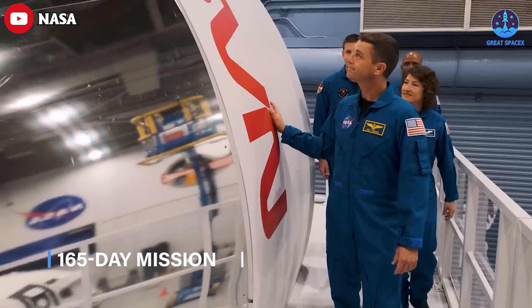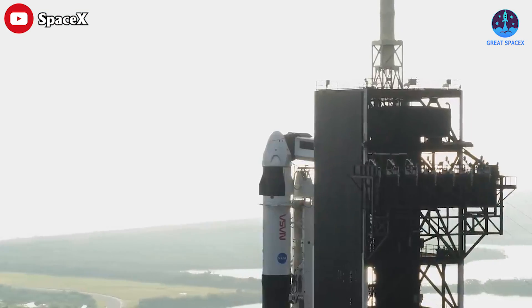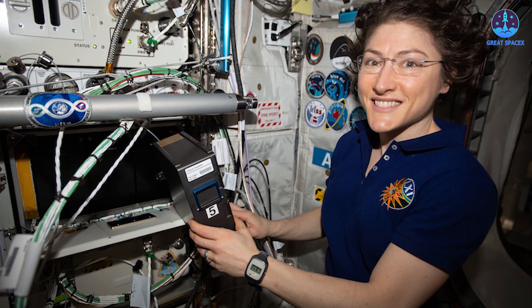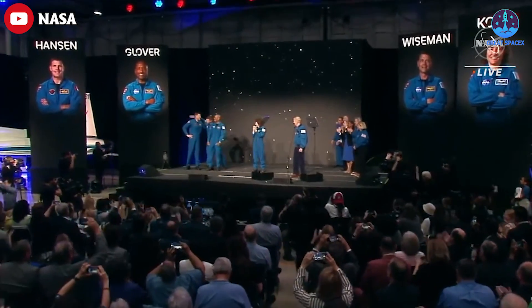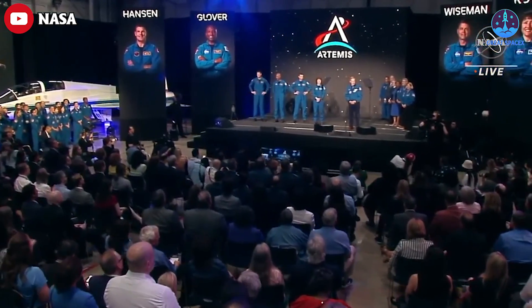Wiseman, a former chief astronaut, flew to the International Space Station for a 165-day mission back in 2014. Glover flew on the Crew-1 commercial crew mission to the ISS in late 2020 for a six-month mission. Koch spent nearly a year in space on the ISS from March 2019 to February of 2020. Hansen, one of four active Canadian astronauts, will be making his first flight. NASA Administrator Bill Nelson said at the event, just before introducing the crew, that Artemis 2 will carry the hopes of millions of people around the world.